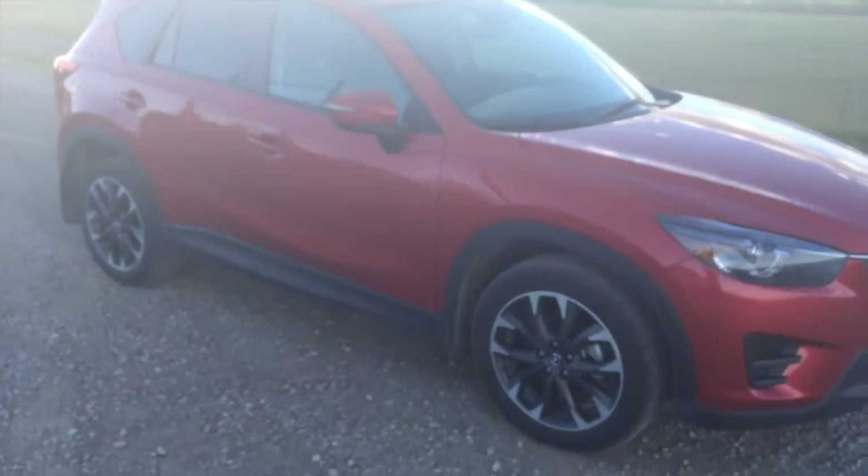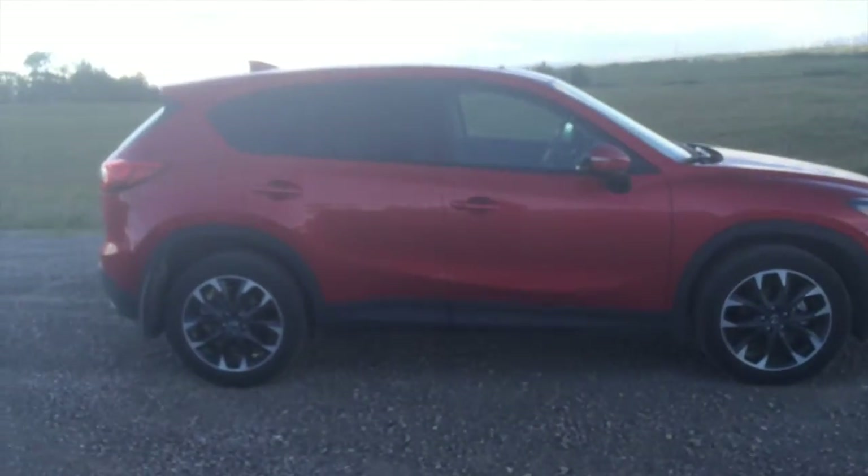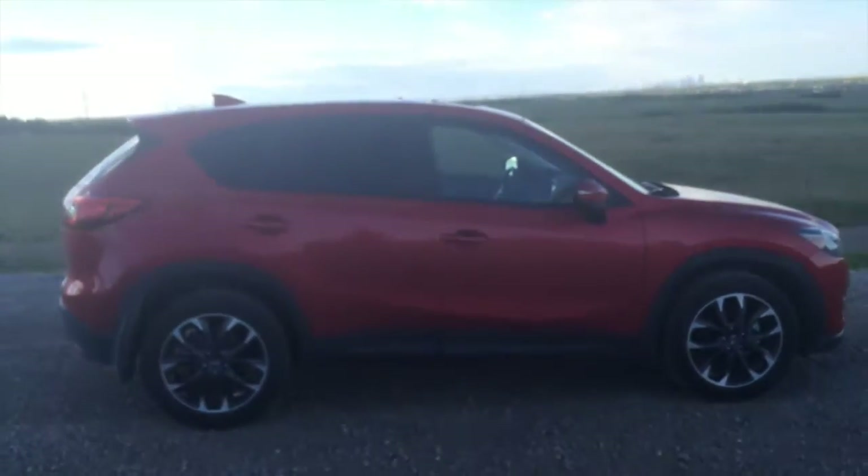I've been driving the Mazda CX-5 from Kramer Mazda this week and it's so much fun to drive that I've just been looking for excuses to get out and explore our city. That's how I found this place.